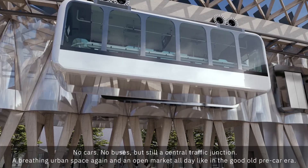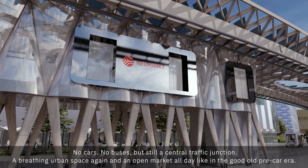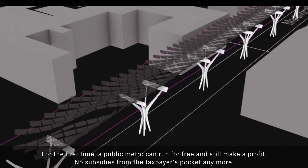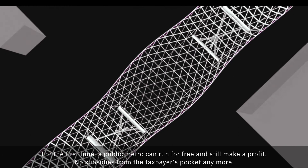A breathing urban space again, and an open market all day — like in the good old pre-car era. For the first time, a public metro can run for free and still make a profit. No subsidies from a taxpayer's pocket anymore.